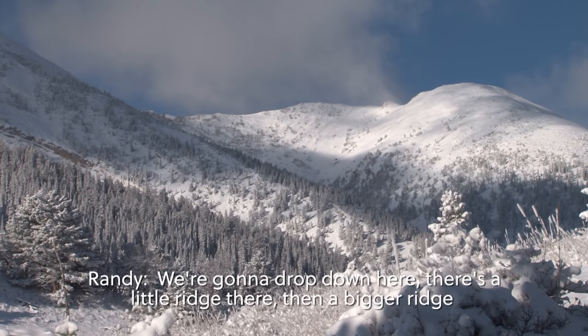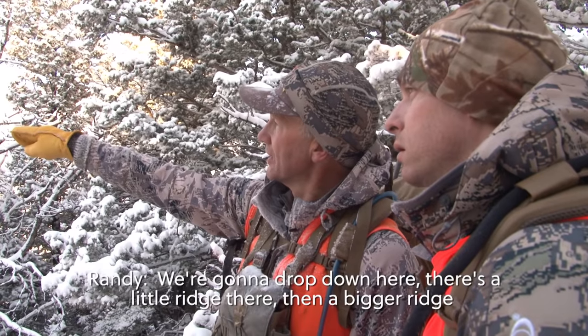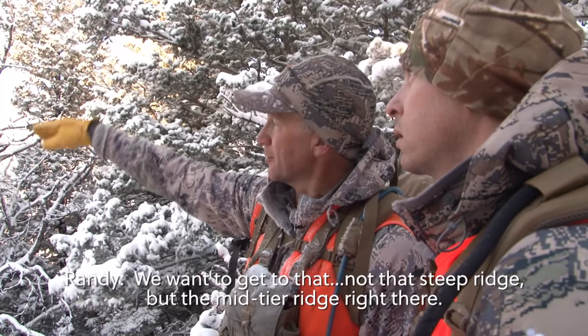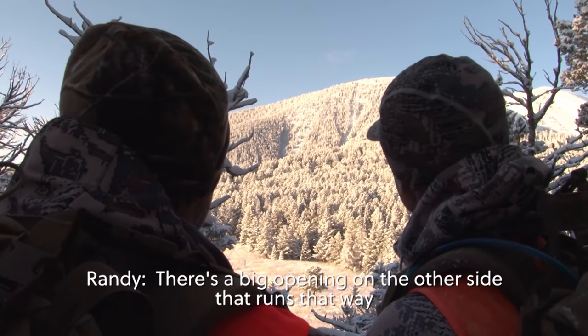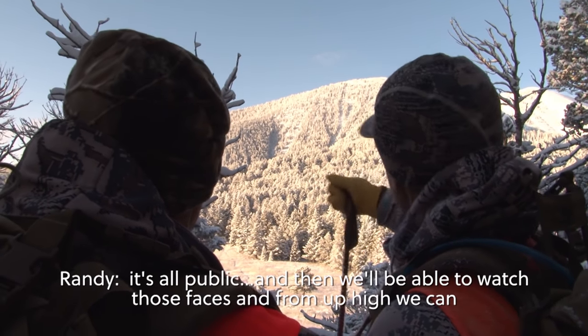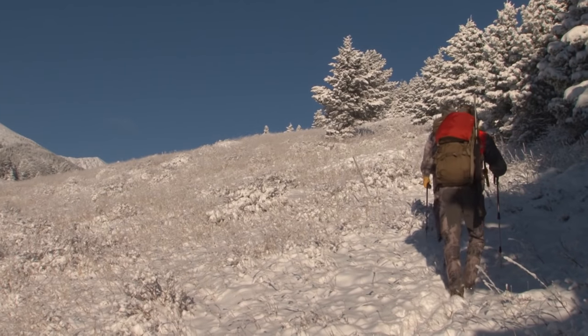We're going to drop down here — there's a little bridge and we want to get to the mid-deer ridge. There's a big opening on the other side, so we'll be able to watch those faces and all the openings down there.